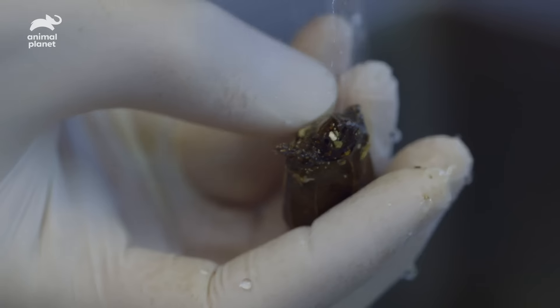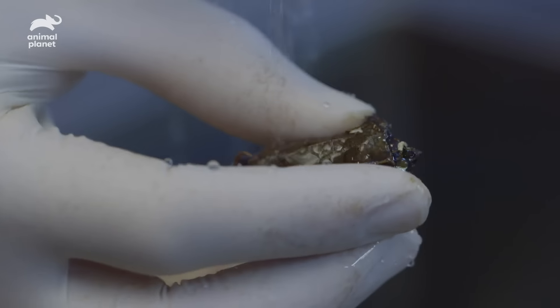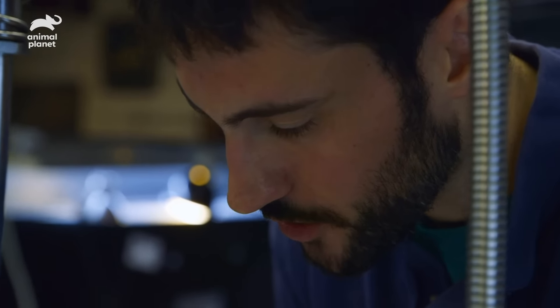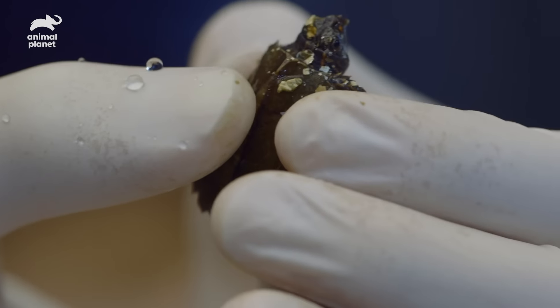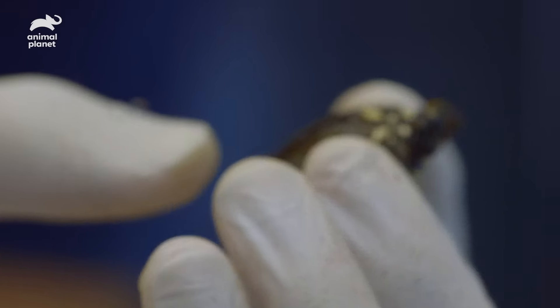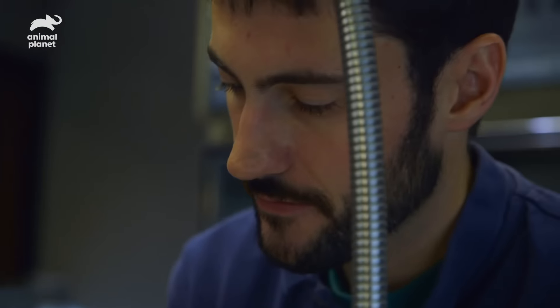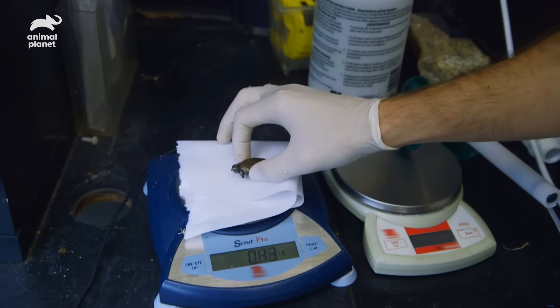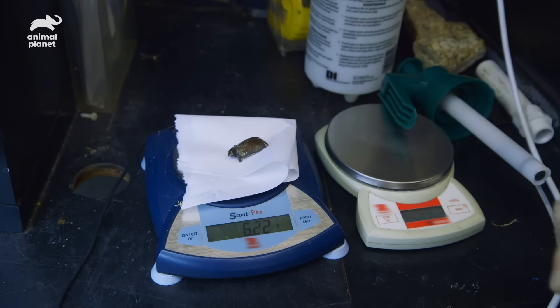We're washing some of the gunk off of him so I can get a good view and make sure he's got all his little fingers and toes. His eyes are open and he's looking around. He looks pretty robust, so I think he's going to be totally fine. I'm going to check on him a lot — it's really exciting, and of course everybody I know is going to get pictures of him. This is the best time of year: turtle hatching season.